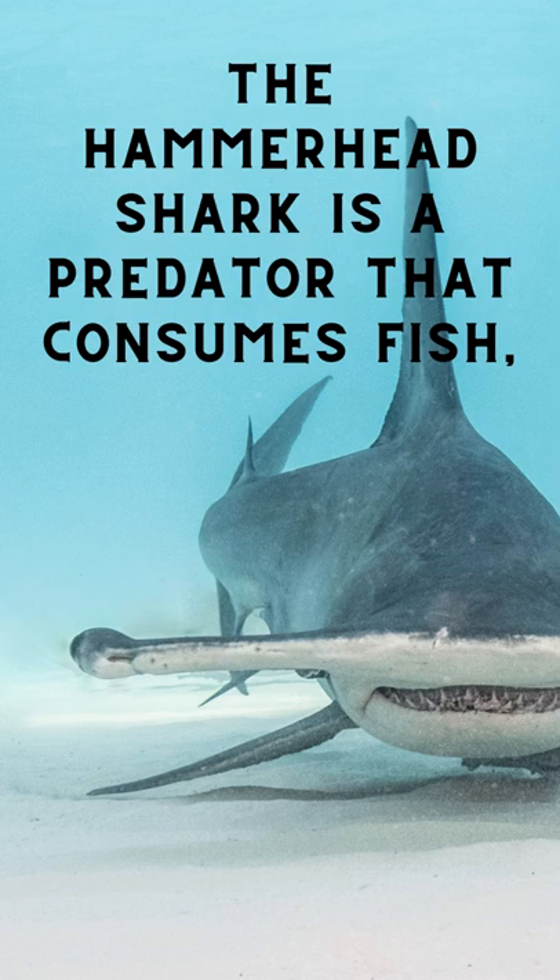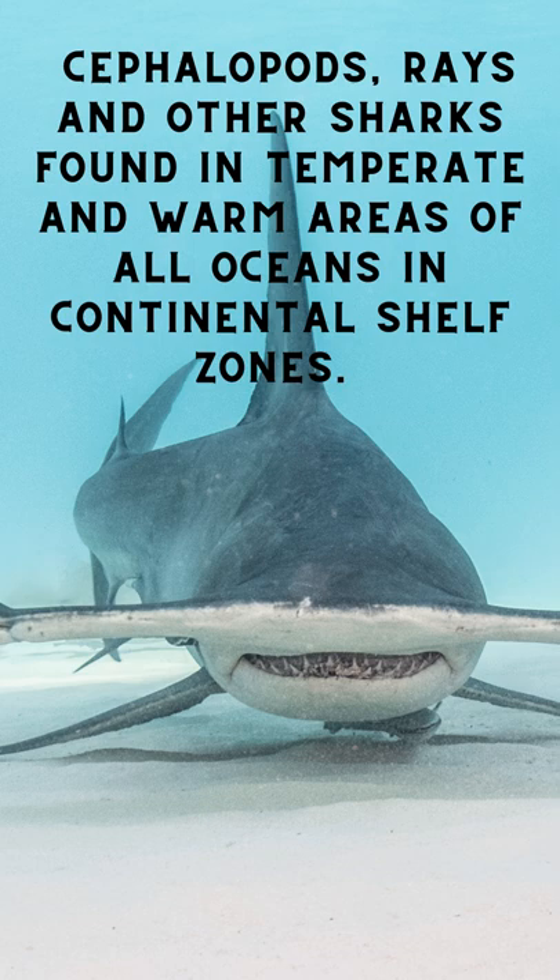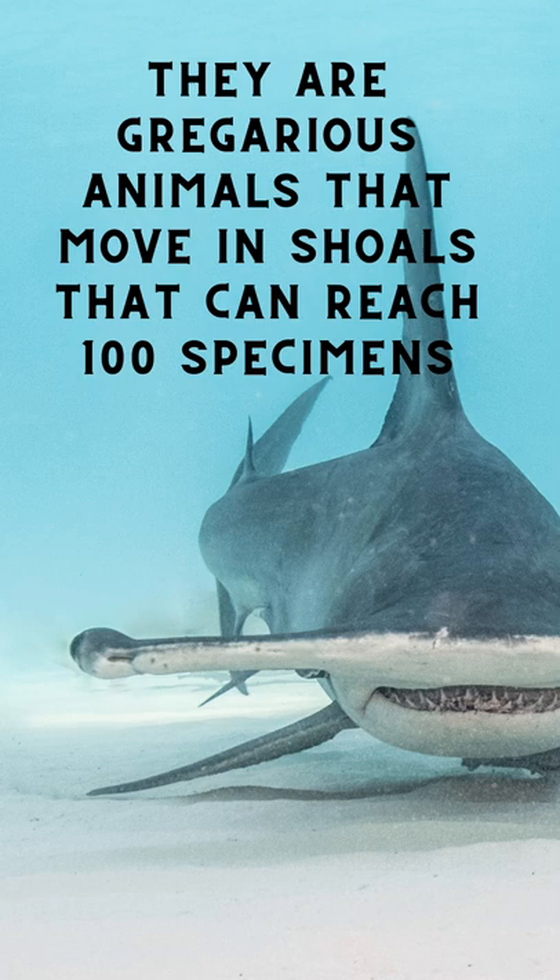They are gregarious animals that move in shoals that can reach 100 specimens. The mouth of hammerhead sharks is disproportionately small. They are also known to roam in large numbers during the day, in groups that can reach up to 100 members.